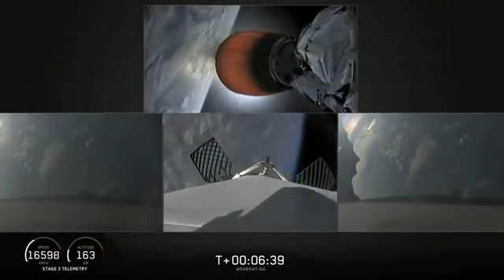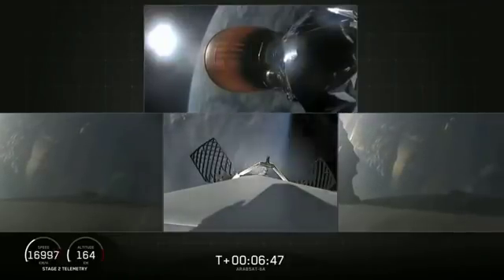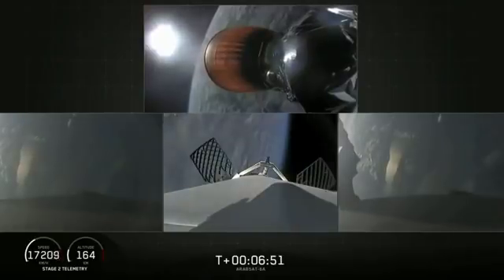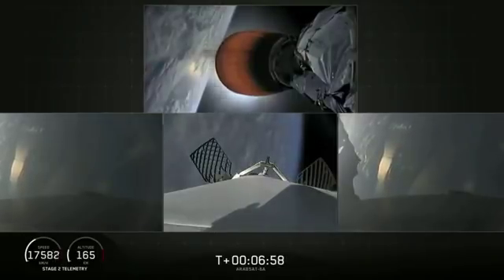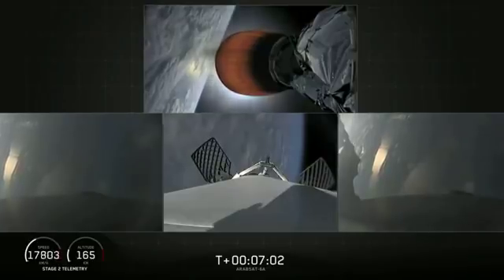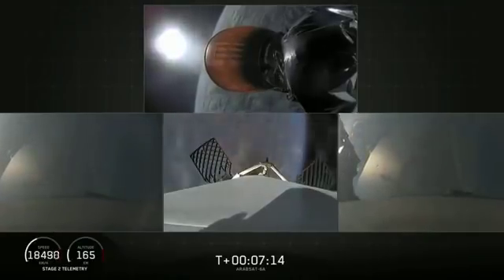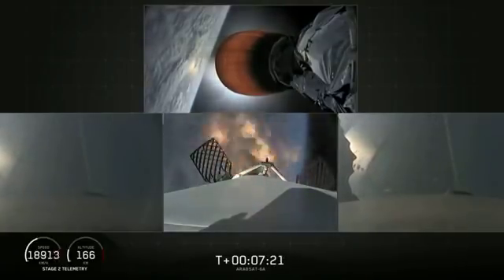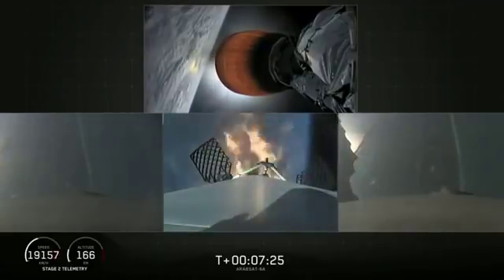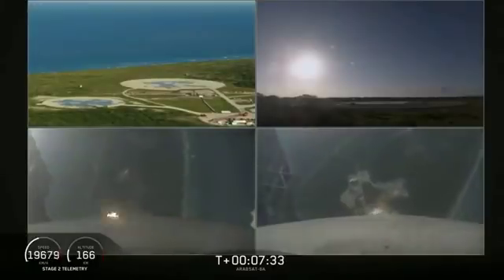Coming up in about 30 seconds, the center core — which you see on your center screen — will begin its re-entry burn. Stage 1 entry burn has started. Side boosters are transonic. You can see the re-entry burn for the center core has begun. Coming up in about five seconds, the side boosters' landing burn will begin as well. Side booster landing burn has started.